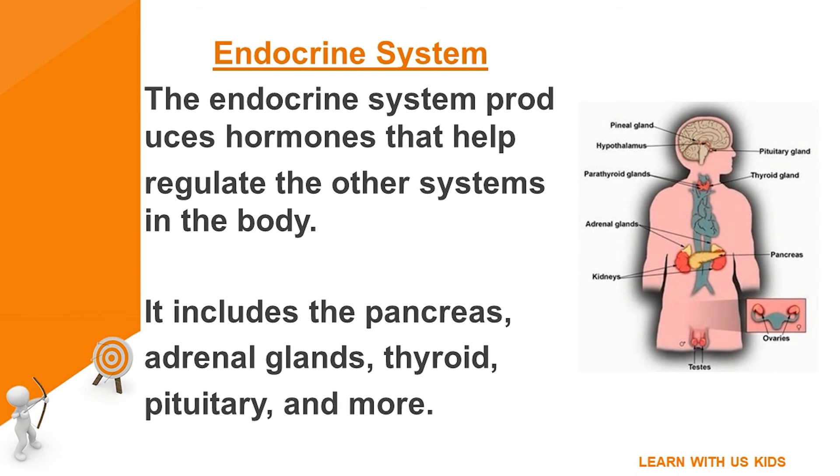Endocrine system: the endocrine system produces hormones that help regulate the other systems in the body. It includes the pancreas, adrenal glands, thyroid, pituitary, and more.